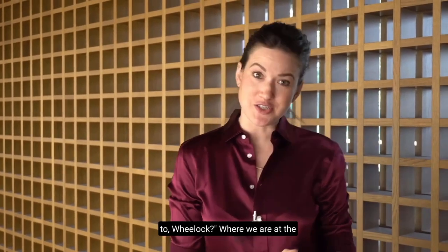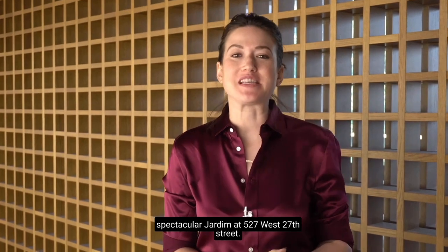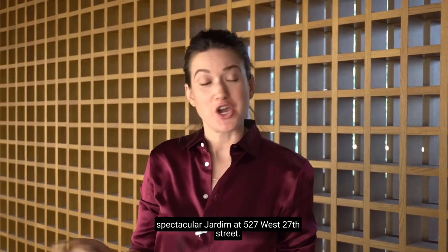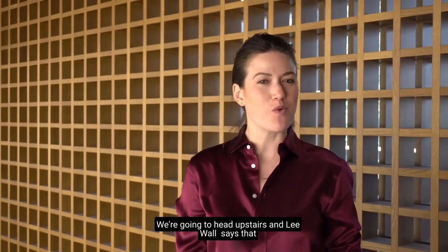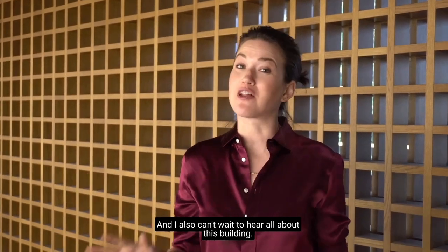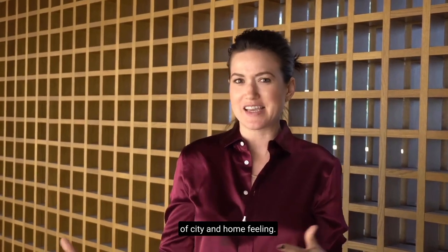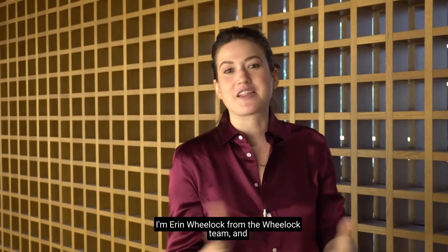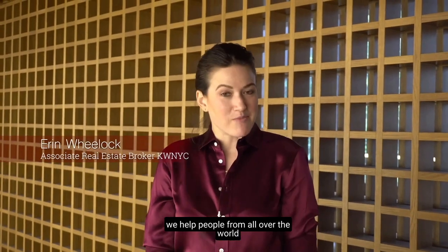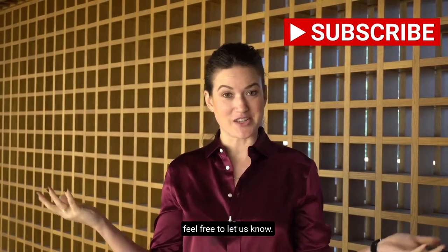Welcome to this week's episode of Where To Wheelock, where we are at the spectacular Jardim at 527 West 27th Street. We're going to head upstairs, and Lee Wall says he has a pretty spectacular apartment to show us, and he also can't wait to hear all about this building. I'm Erin Wheelock from the Wheelock team, and we help people from all over the world to relocate here to New York City.